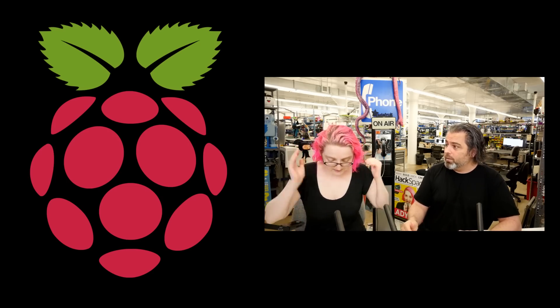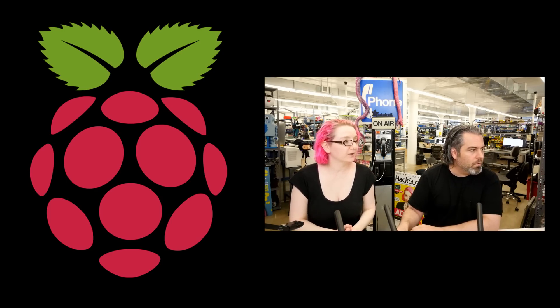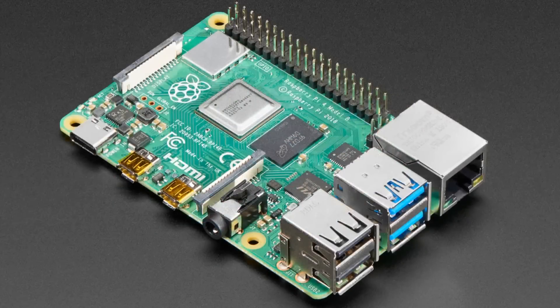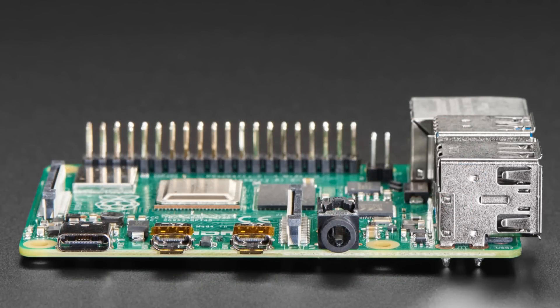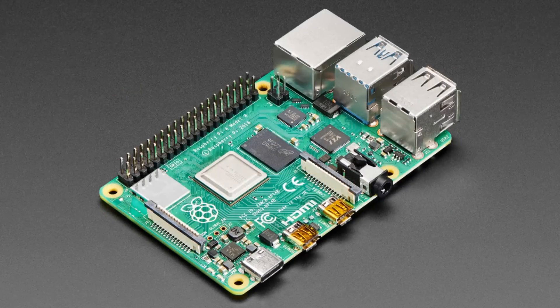Speaking of Raspberry Pi 4 — this is a big deal, it's super fast. Let's show some photos. Here it is in all its glory! First up, it's now the Broadcom BCM2711, a quad-core Cortex-A72 ARM v8 system chip, with each core running at 1.5 GHz.